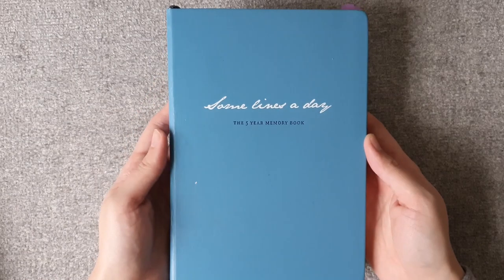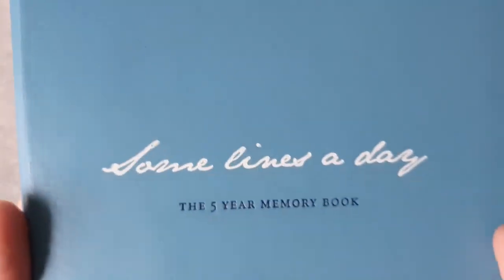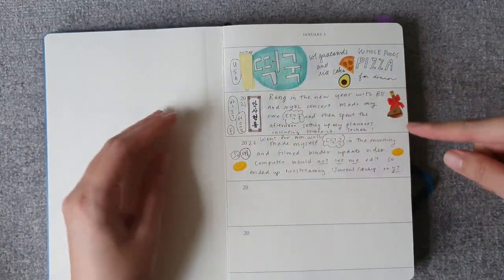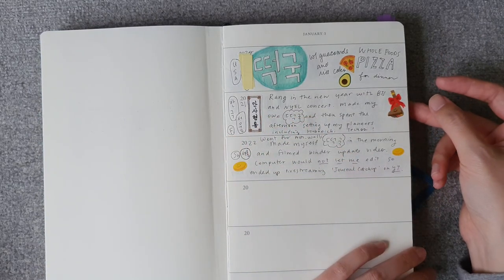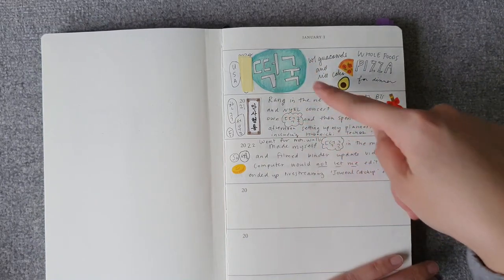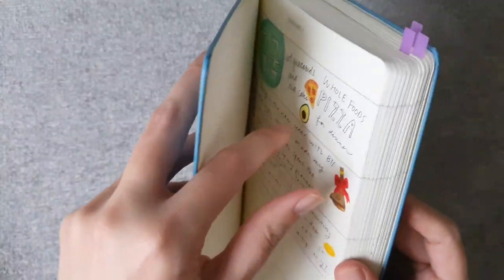I'd like to recommend this book to anyone interested in memory keeping. This is my long-term memory-keeping book — it's called 'Some Lines a Day: The Five-Year Memory Book' by the Leuchtturm 1917 brand. I started it in 2020. It's literally a few lines a day — there are five sections since it's a five-year book, and you write just a few lines about each day. There's one page per day, January 1st through December 31st. I usually write the day of the week, where I was, a little description, and sometimes stickers or drawings.